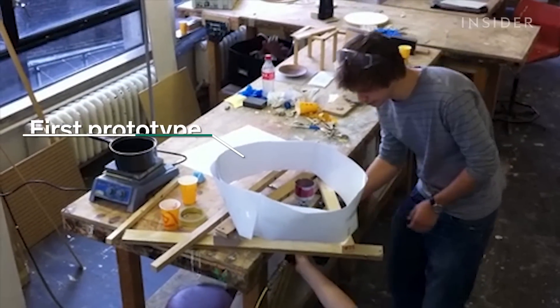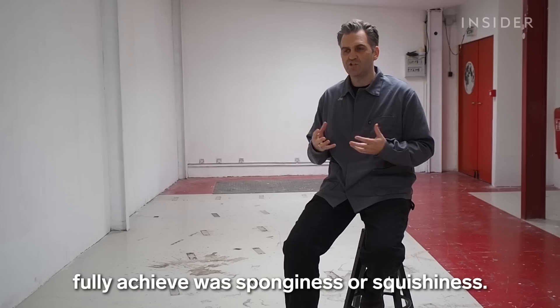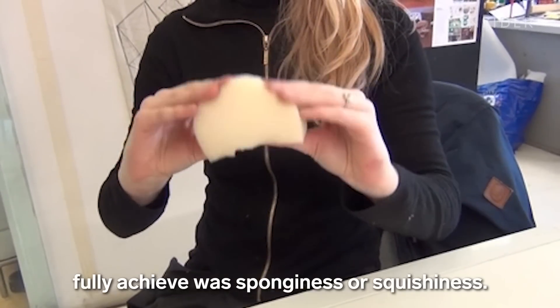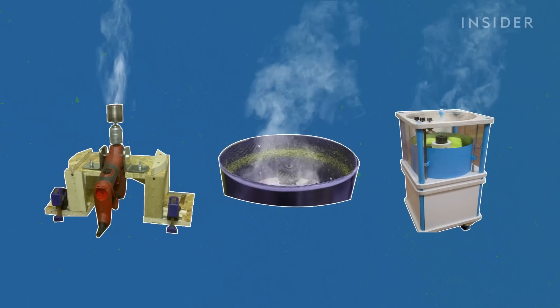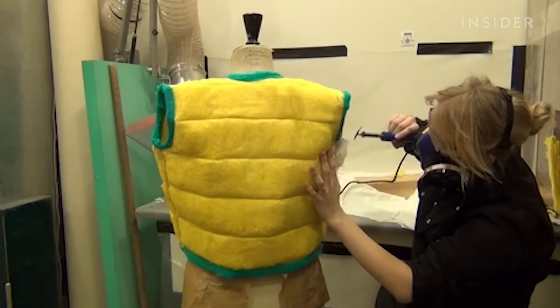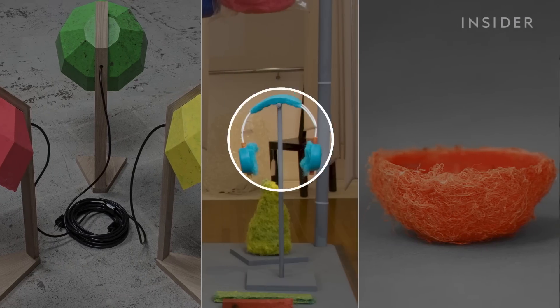The first prototype produced a dense foam. One of the properties that we weren't able to fully achieve was sponginess or squishiness. The next three devices gave off fumes and were unsafe to use indoors. Still, the grad students made all kinds of products, like lampshades, bowls, and headphones.